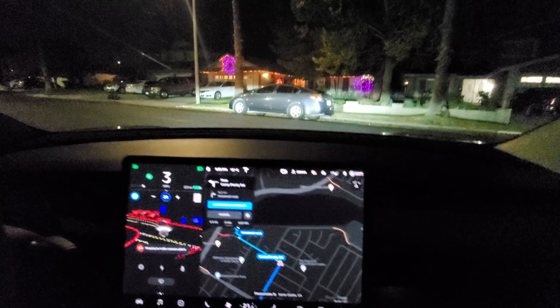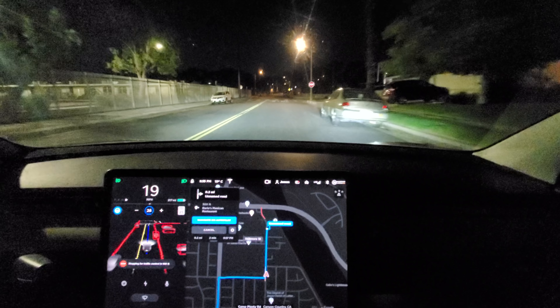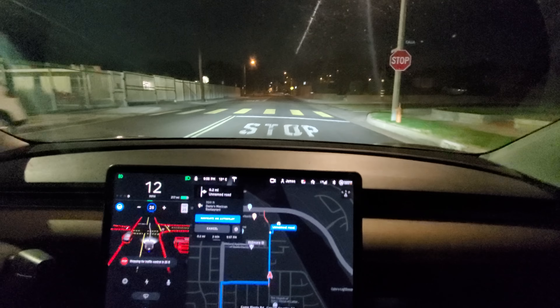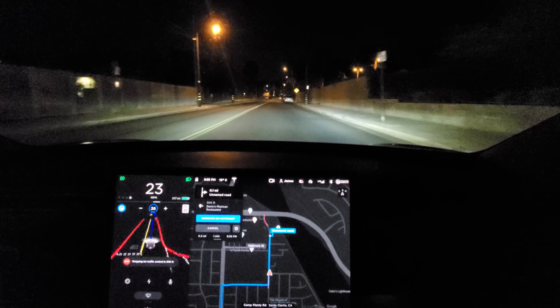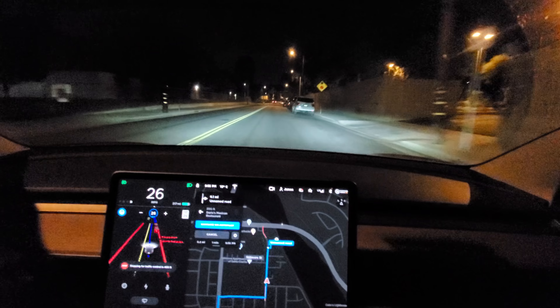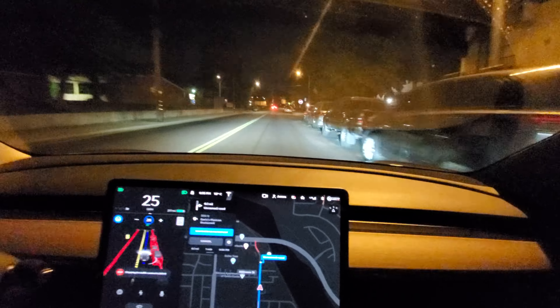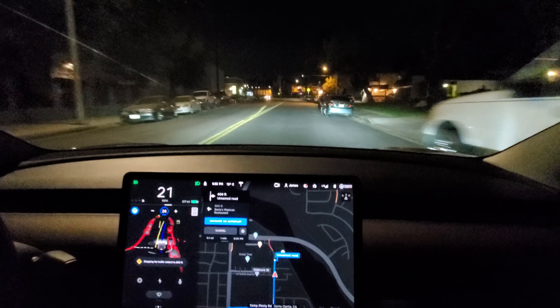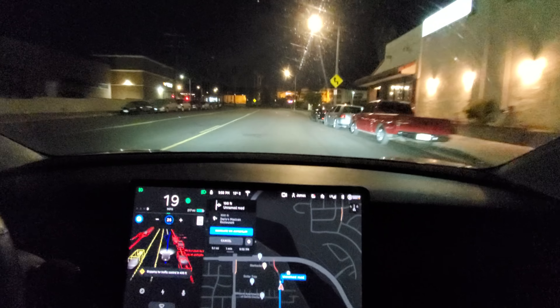It's all clear, so I'm letting it do its thing here. I've got a car coming up behind me — I gave it a little nudge. I didn't nudge it that time, that's all FSD. We'll let it turn into the restaurant here — this will be interesting. Now turn right. Oh yeah, oh my God.